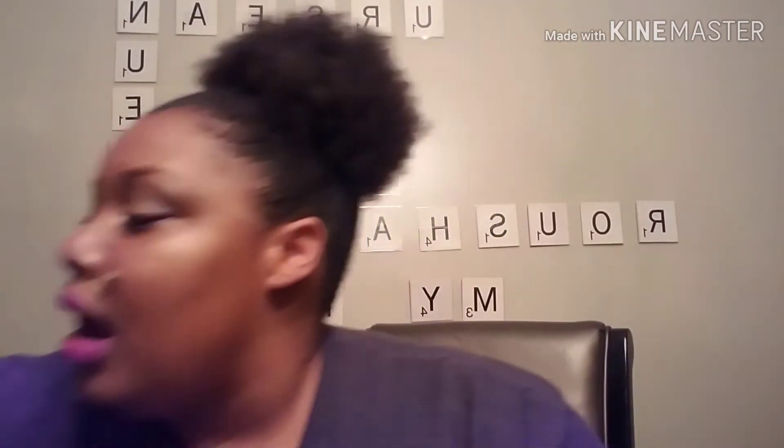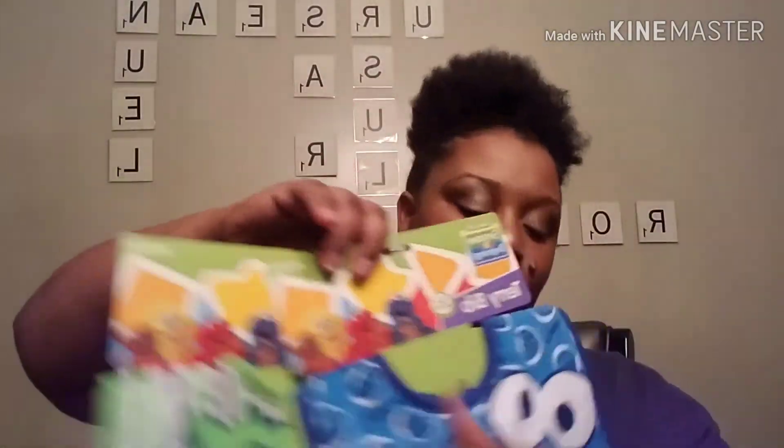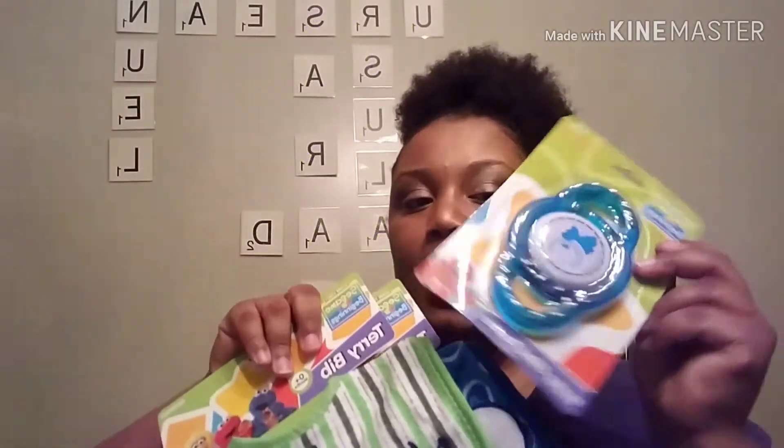I'm about to be a great aunt again — my nephew is having a baby. I found this Cookie Monster bib, though it doesn't have plastic in the back. And then I got an Oscar the Grouch bib. Dollar Tree has a new Sesame Street line. To match the Cookie Monster bib, I also got him a teething ring.